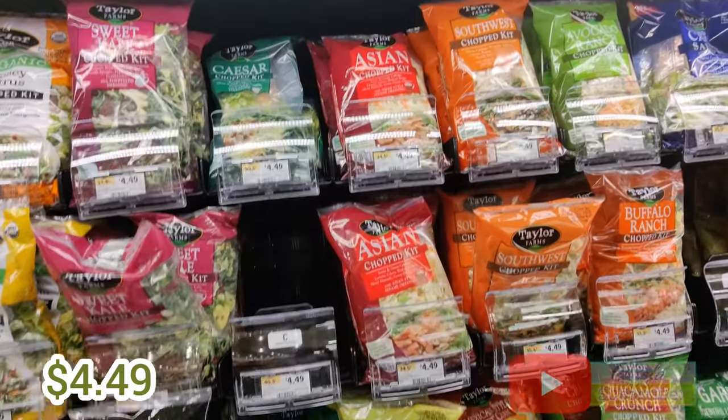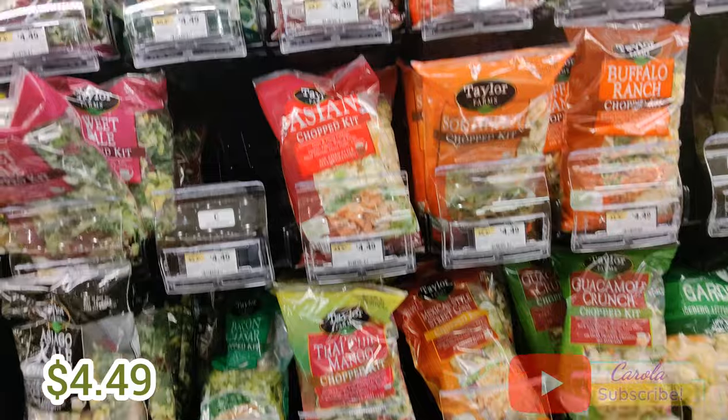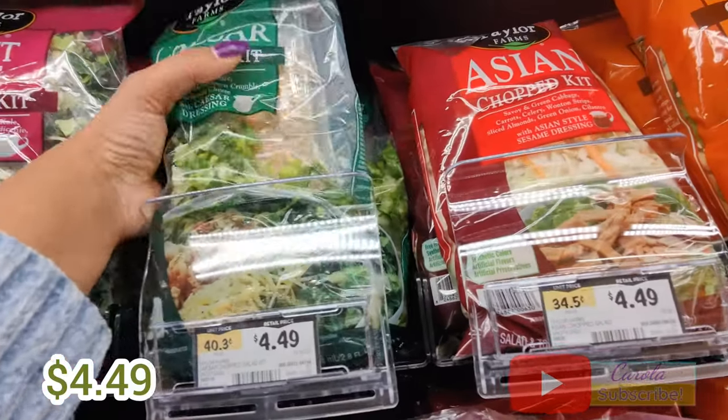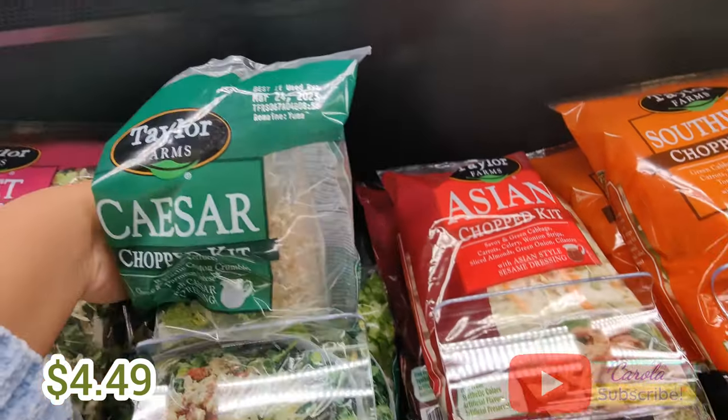As usual I am going to be getting a Caesar salad from the salad section. I don't see that they have any discounts on this salad, so I'm just going to be taking one today.